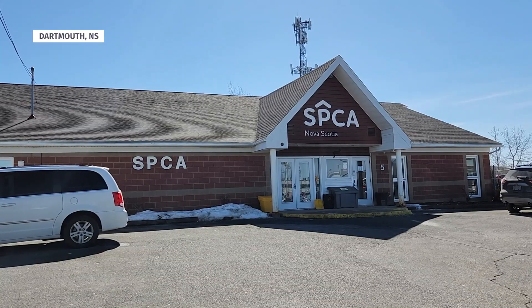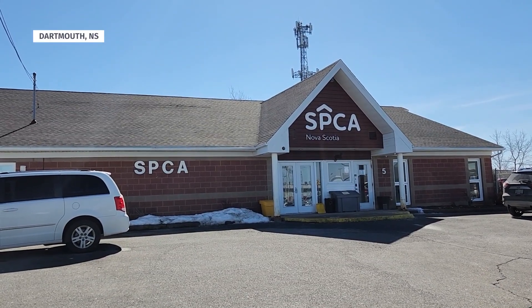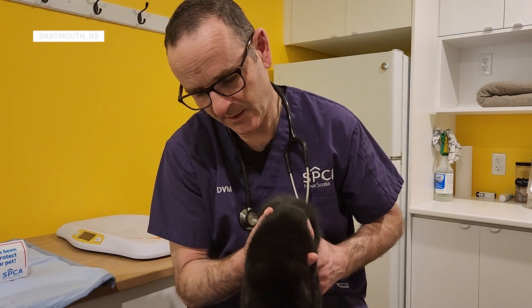I spoke with Dr. West of SPCANS. We were joined by recently adopted Penelope.